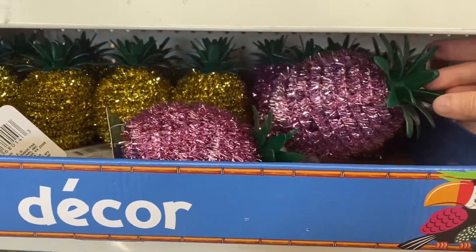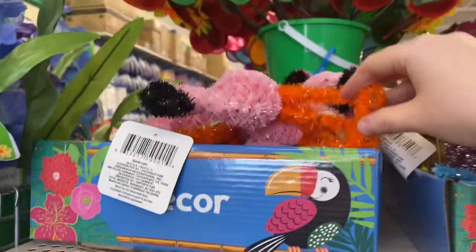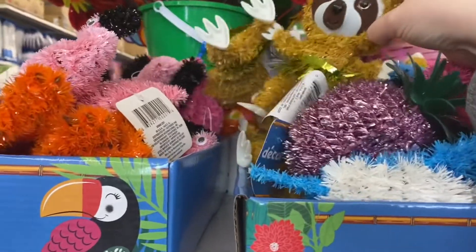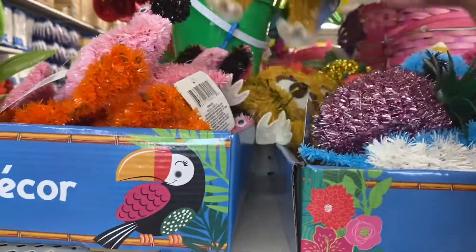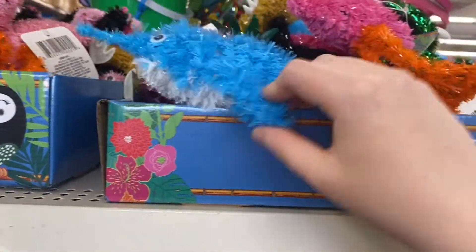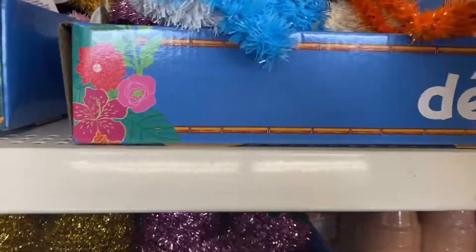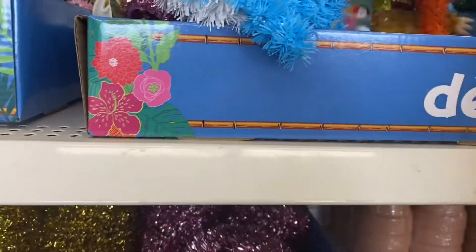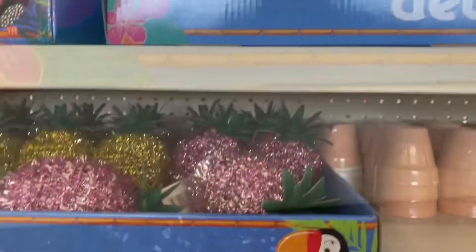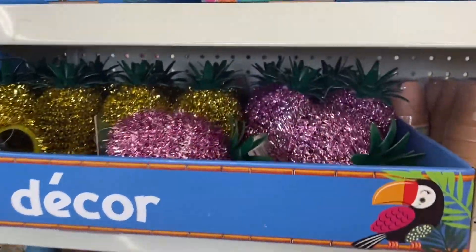The first thing I saw were these really cute decor pieces. They have pineapples that come in two different colors, the gold and the pink. The flamingos come in dark pink and lighter pink. There's the cutest little sloth with a grass skirt on — adorable. There's also a dolphin, a cactus, and a toucan — I brought that one home. And here's the sloth again; just the one with the flower, the hair, and the grass skirt.